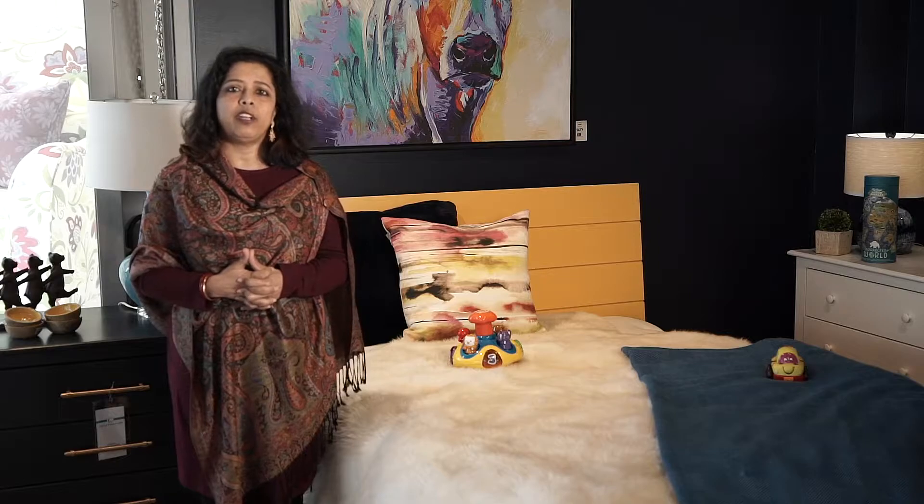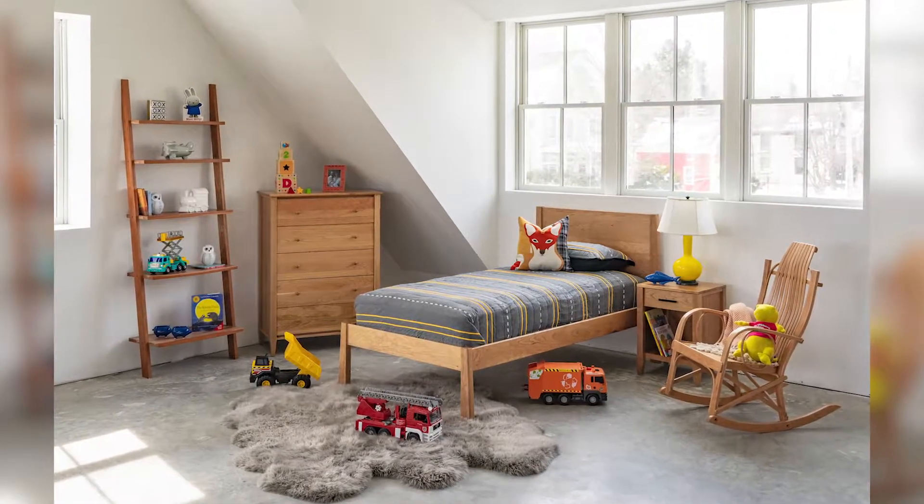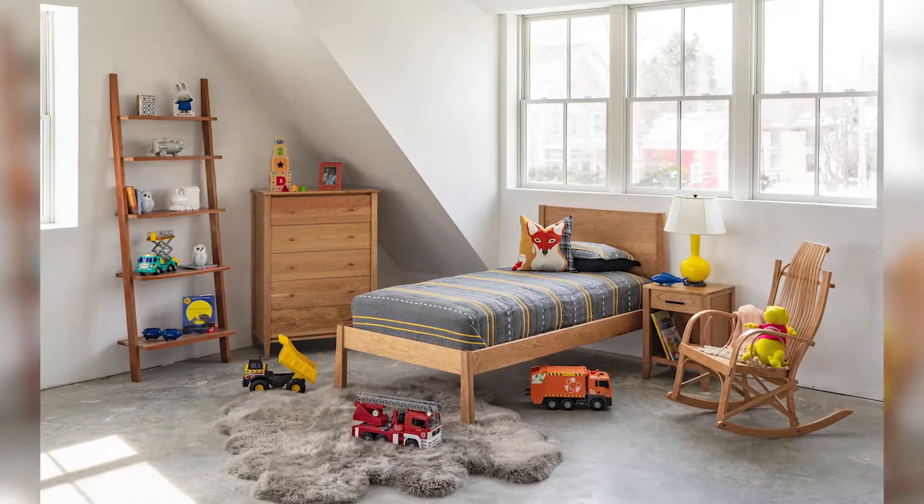Hi, I'm Richa and I've been a design consultant with Circle Furniture since 2017. Designing kids' rooms is a passion of mine, and I know that often getting started is the hardest part. So let's not waste any time and let's dive right in.